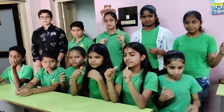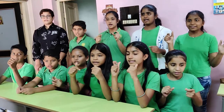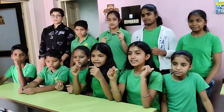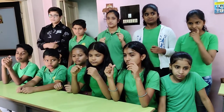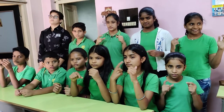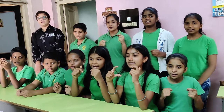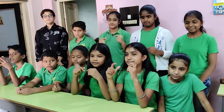2,396, 1,065. That is? 3,461. Very good. Correct answer. 3,461. Next sum. 5,189, 4,010. That is? 9,199. Very good. Correct answer.